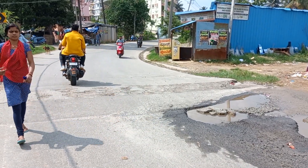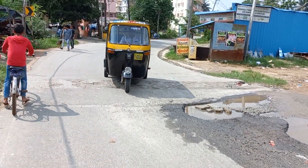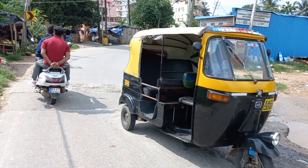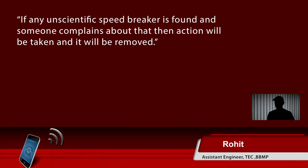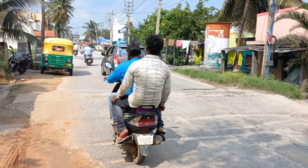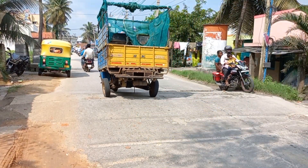Many speed breakers are not constructed scientifically as they are either too high or damaged and are not being maintained properly. Not only do they damage vehicles but also lead to accidents. It gets difficult for the driver to make out if there is any speed breaker ahead as they are not even painted.